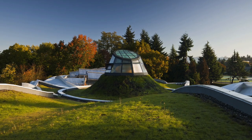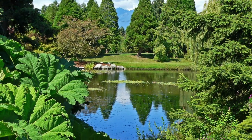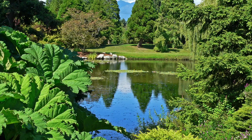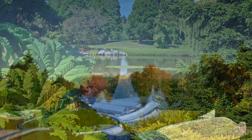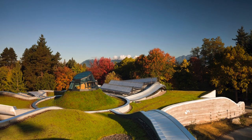Located in the heart of Vancouver, British Columbia, the spectacular 22-hectare, 55-acre Van Dusen Botanical Garden is renowned internationally for its beauty and for leadership in plant conservation, biodiversity, and sustainability.